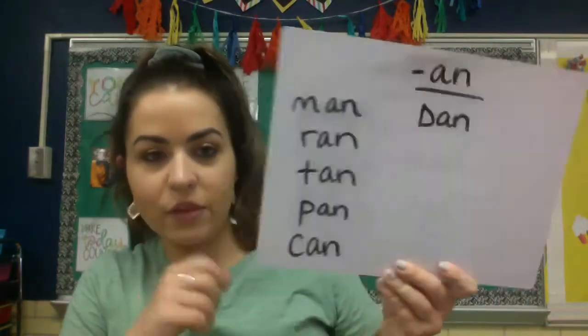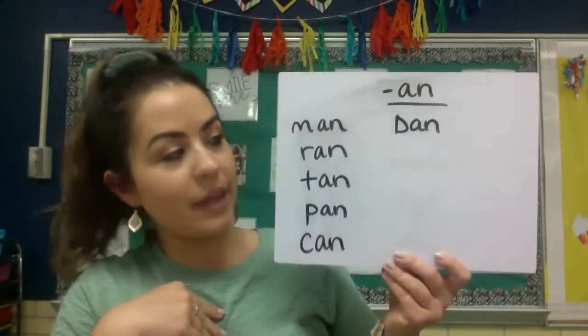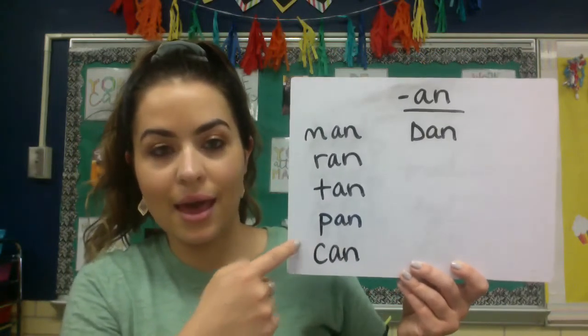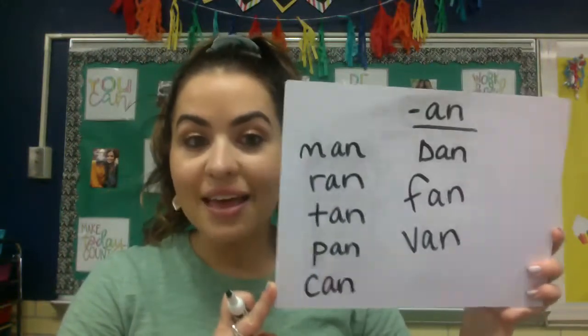Let's talk about a new word family. Today's word family is the AN word family — words that end in A, N. Remember, it's from the vowel to the end of the word. Examples of words in the AN family: man, ran, tan, pan, can, and the name Dan — that's why there's a capital D. I also missed fan and van, which are actually consonants we worked with today. Let me know if you can think of any others!